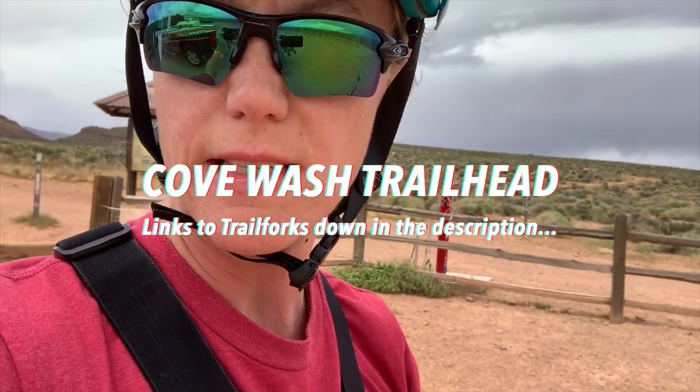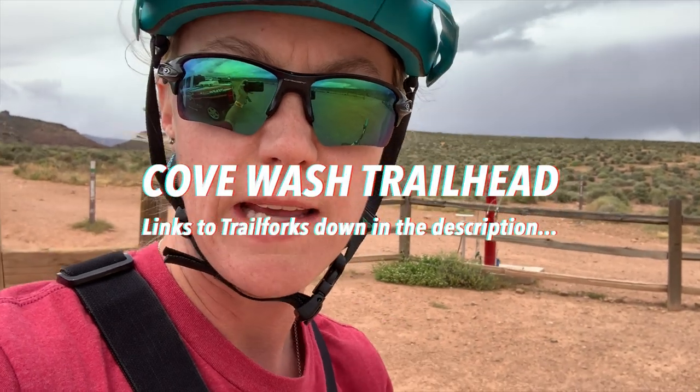Hey guys, out here at the Cove Wash Trailhead in St. George or Santa Clara. I wasn't originally going to film today — I kind of decided just to do an easy ride, especially once I got here. It was sprinkling, cold and all that.